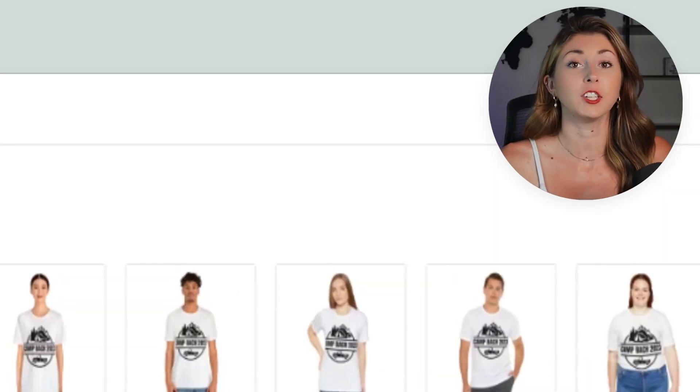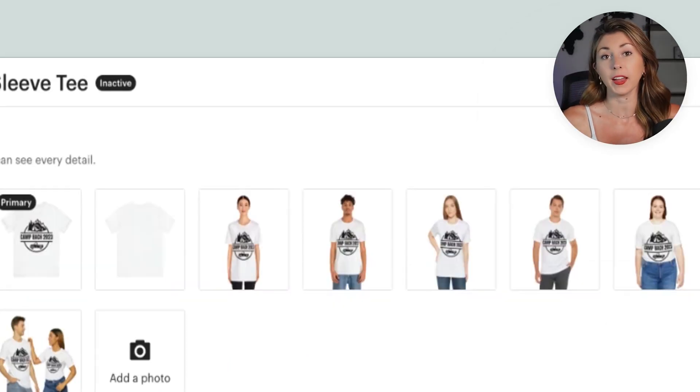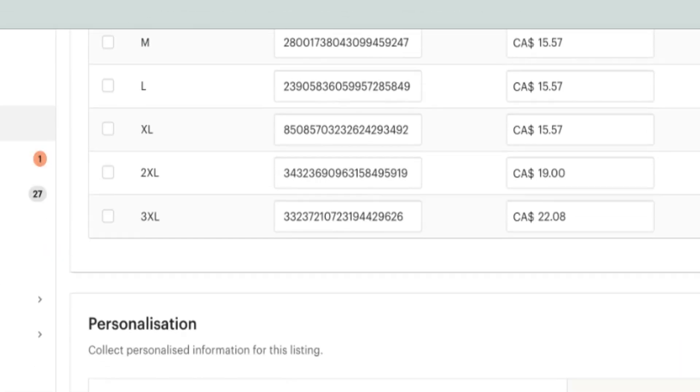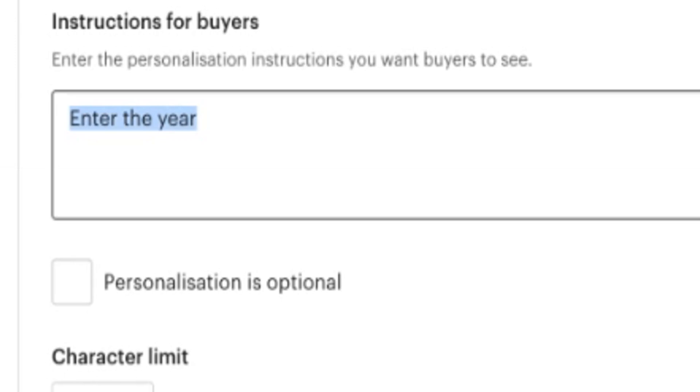Once that's set up, go back into Printify and publish your Printify listing. Once it syncs with Etsy, find your listing in Etsy, reopen it, add your mockups and SEO. Something different here: we want to turn on personalization. Scroll down, usually right under the variations for sizes and colors, you'll see Personalization — hit the toggle on. Make sure it is not optional, since people need to put in the date. Then enter instructions for what text they need to type in — for this one, I just wrote 'enter the year' — and save.